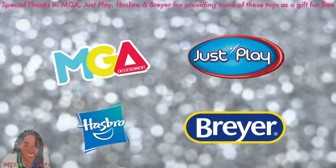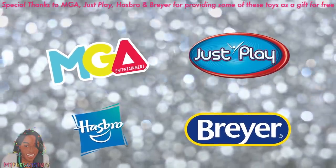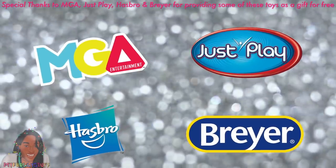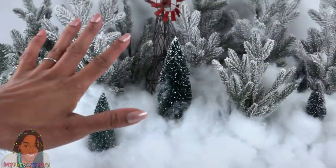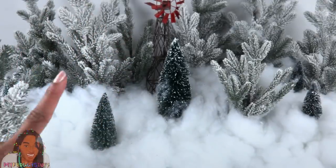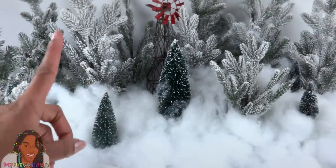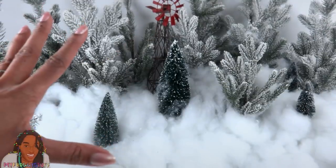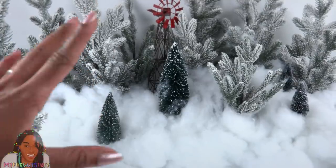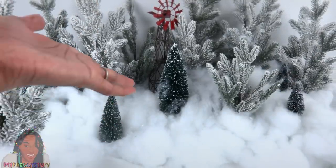We want to give a special thanks to MGA, Just Play, Hasbro, and Breyer for sending these products to us for free. What's up doll collectors and gift givers? Here is another My Froggy Stuff Holiday Buyer's Guide. We are taking a look at a few of the things on the shelves this holiday season in hopes to make your holiday shopping a little easier.